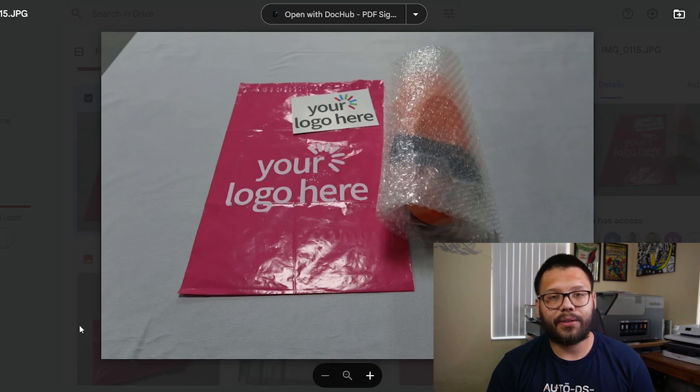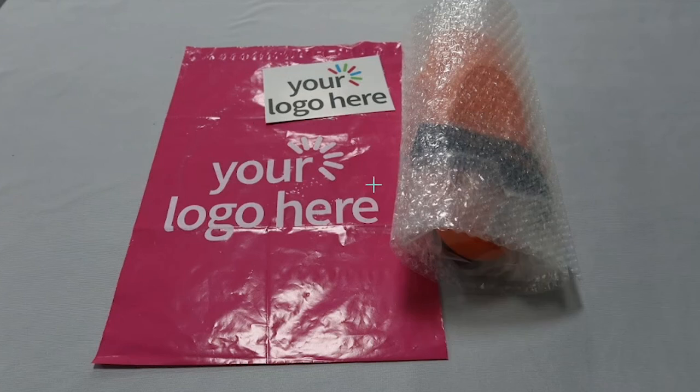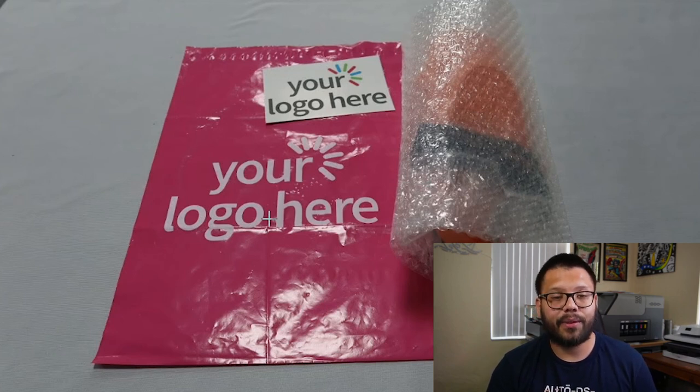The branding that we currently offer is printing your logo on a custom thank you card. Where it says 'your logo here,' that's where your logo is going to be printed. On the other side, you're going to have the thank you message. The pink bag with the logo on it is something that's to come at a later date, so just make sure you stay tuned for that.